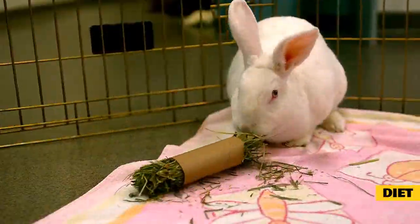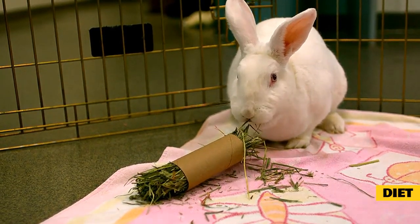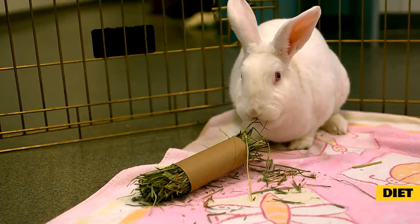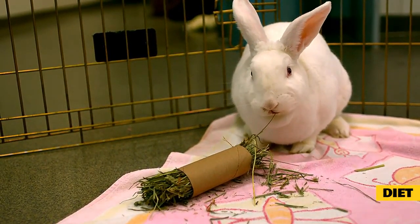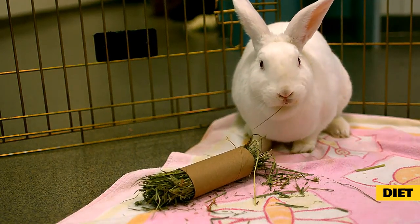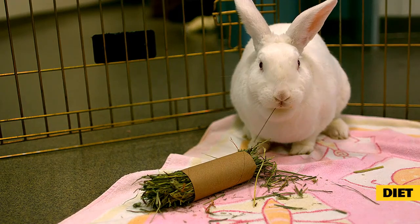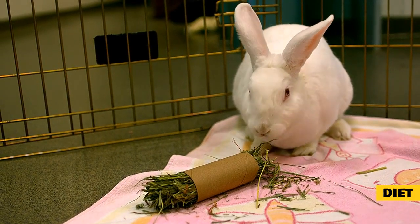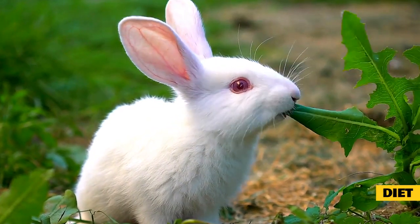Another important part of a bunny's diet is green foods. Green foods include dandelion greens, collard greens, kale, romaine lettuce, broccoli, brussel sprouts, celery, and parsley. Green foods have all the same nutritional benefits as hay, but contain a broader selection of nutrients and also provide water to the diet. This is very important because rabbits don't always drink as much as they should. If you feed the bunny a lot of greens, it is normal for them to drink less water.